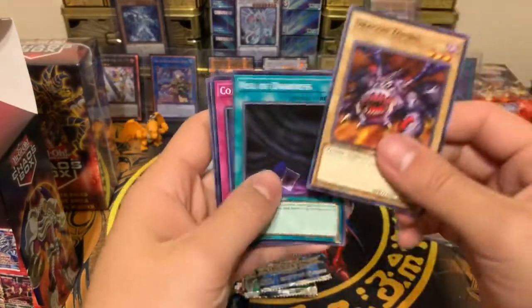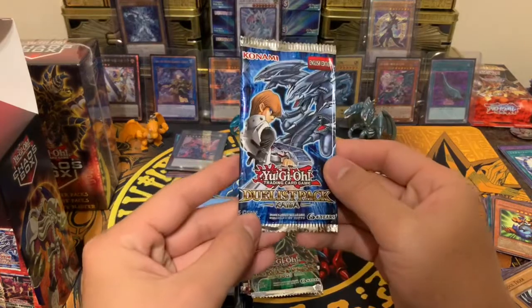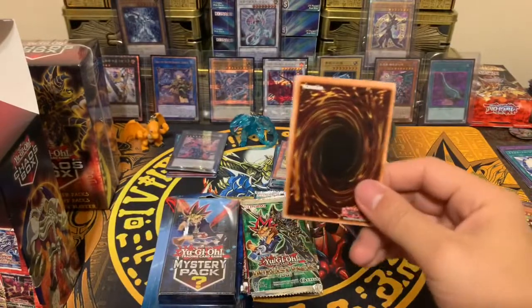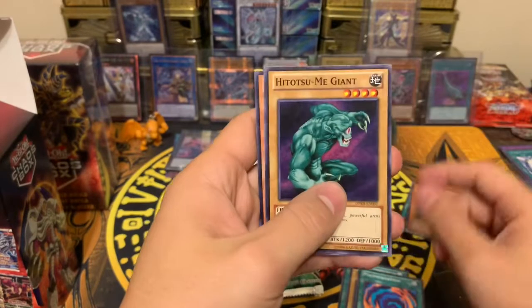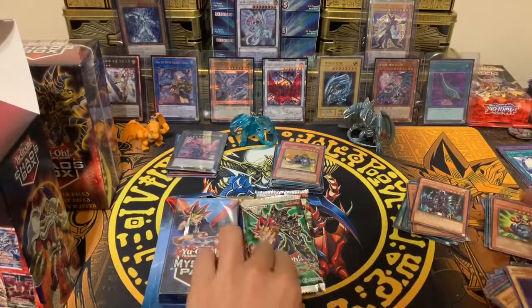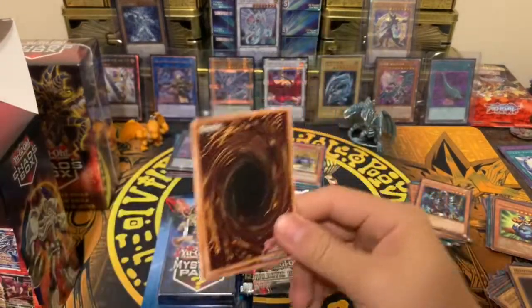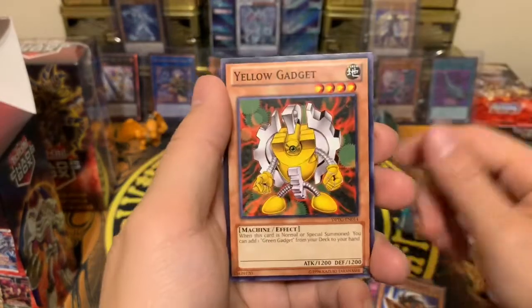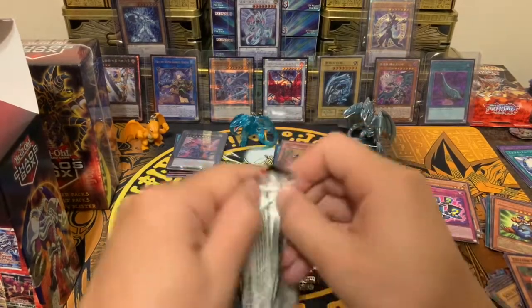Speed duel first — Dragon Zombie and Jack's Knight. Speed duel is just whatever. Kaiba duelist pack next: we got Kaiser Seahorse as a rare, which is pretty nice. Yugi pack — you can pull an ultimate rare out of this; I did before and pulled Pot of Greed. This time we got your Gadget and Magical Hats, so two rares — it's alright.